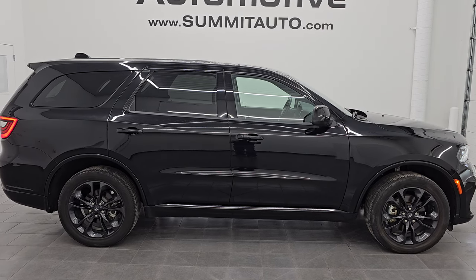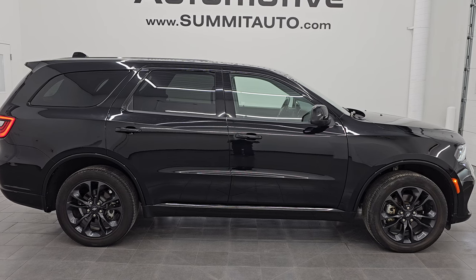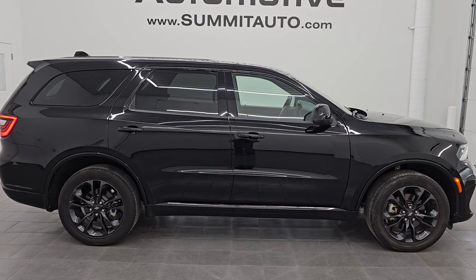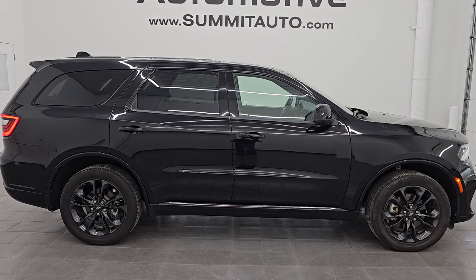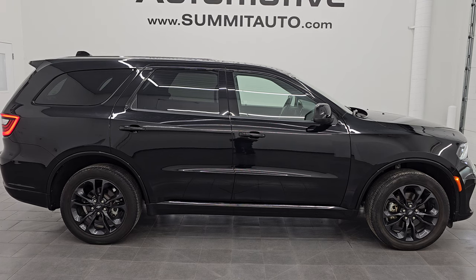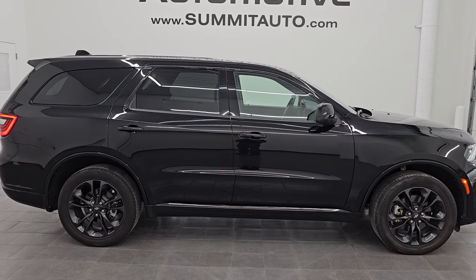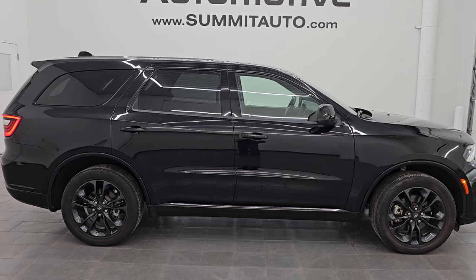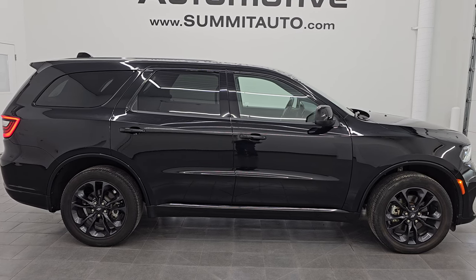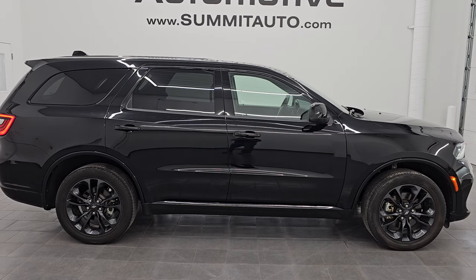In a second you will see a link to subscribe to the YouTube channel in the upper left — really helps out the algorithm if you do that. A link to all the Durango videos I've ever done in the upper right, a link to this vehicle on our website in the lower left, and a link to one of our latest YouTube videos in the lower right. Click those and check us out. We are super excited to help you with this ultra clean 2022 Dodge Durango SXT all-wheel drive with the trailer tow group and blacktop appearance package in DB black metallic. Thank you so much for checking out the video — remember to like, subscribe, and share on the YouTube channel. Thanks again and have a great day.